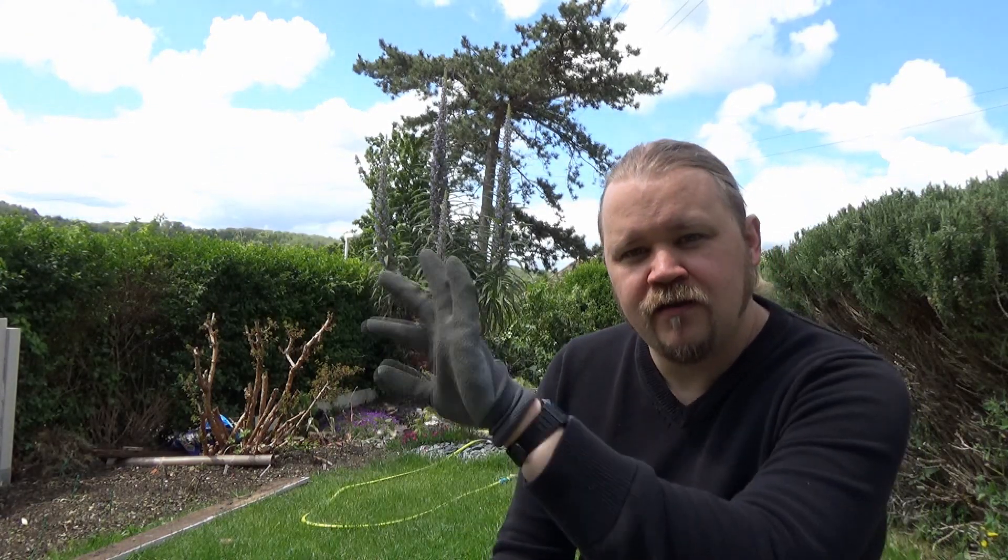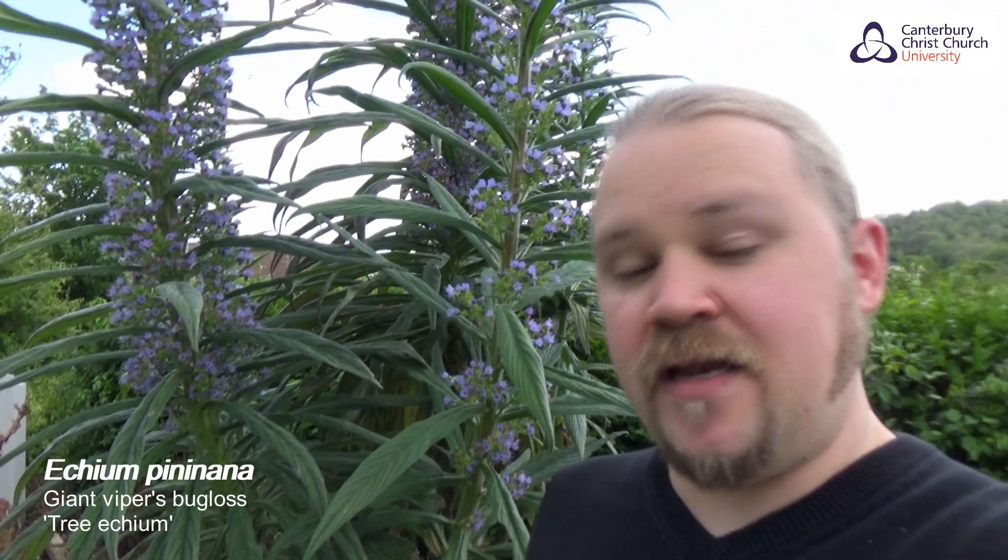I'm also wearing one little garden glove here to help me, and you'll see why I need it in a moment. So here we are - this plant is called Echium pininana, and I didn't make that up, that's the actual Latin name. It belongs to the genus Echium, and this particular species of Echium - there are many members of that genus - this particular species is endemic to the Canary Islands.